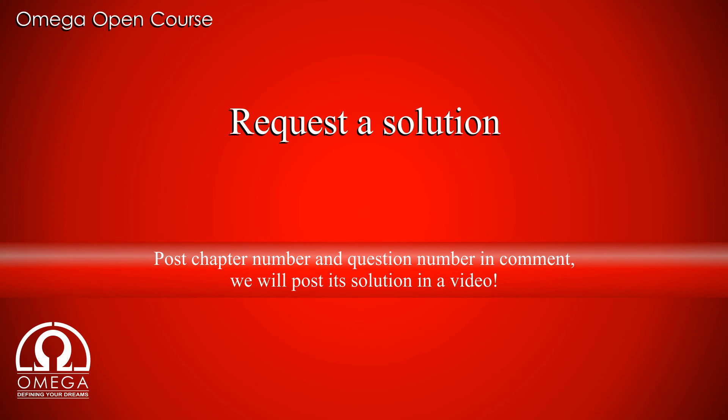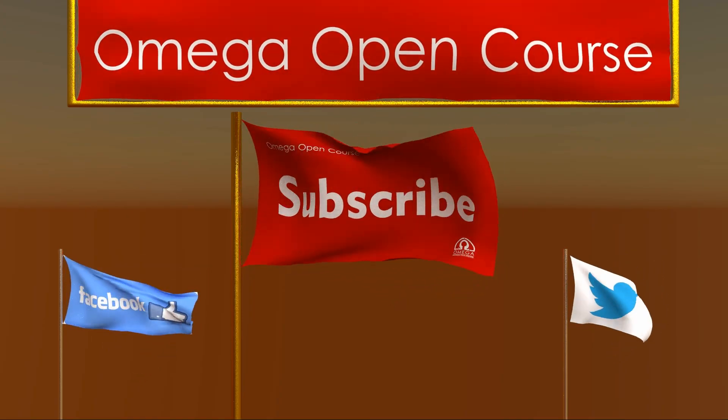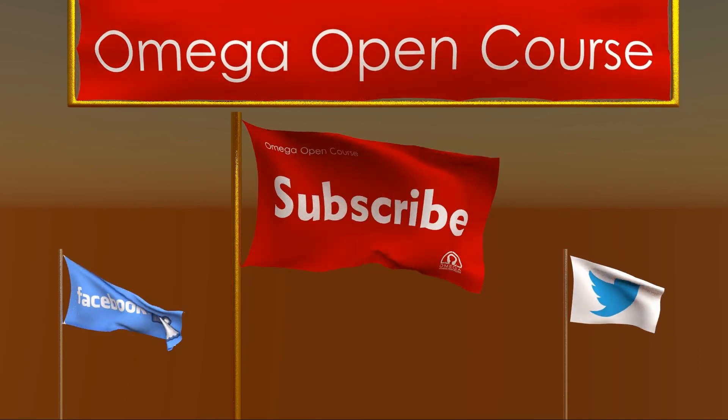In order to request a solution to any question from HC Verma, post the question number and chapter number in the comments below. Like and share the video to help other students find us. Subscribe to the channel, like our Facebook page and follow us on Twitter for latest updates. Thank you for watching.